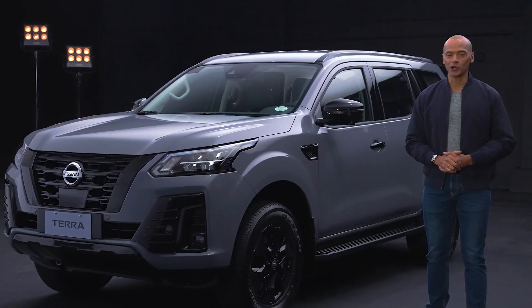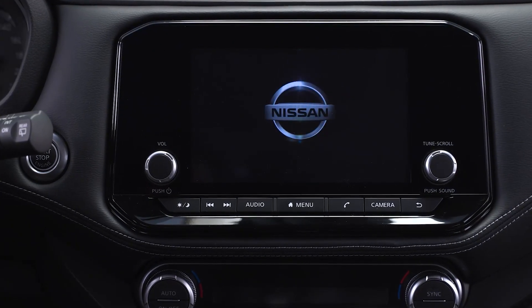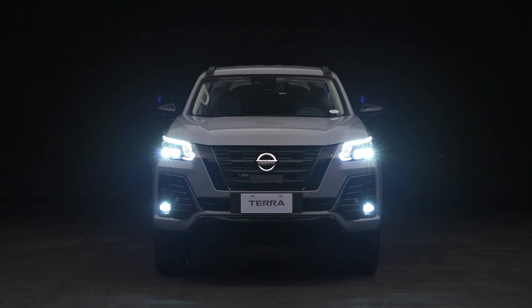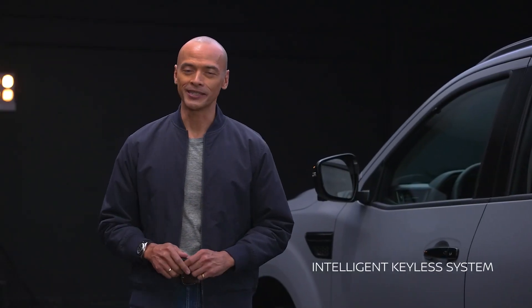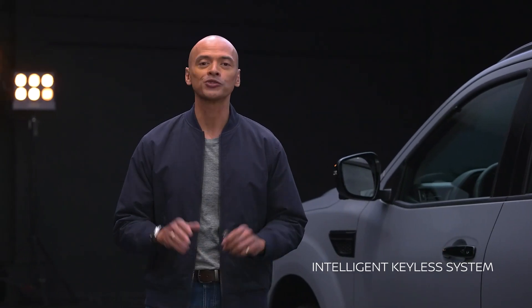Nissan Intelligent Mobility Technology ups the driving experience. Seamless integrated systems assure you of a smooth, efficient, and safe drive. Let's start the adventure with the Intelligent Keyless System. Once your vehicle senses you nearby, a proximity sensor allows you to lock and unlock your doors and activate the push-start ignition without even having to take your key out of your pocket. Then you're ready to drive and go.